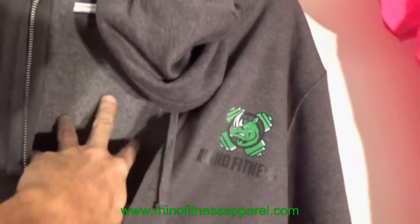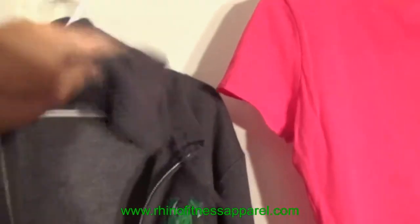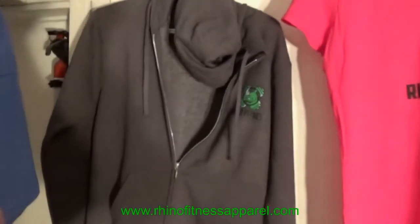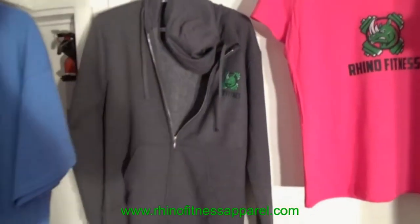It's got a fleece liner throughout the entire sweater — looks nice, warm, and feels fuzzy too. Comes with a hood to keep anyone warm in winter or fall. We offer this in small, medium, large, extra large, and 1X — unisex so both men and women can wear it.